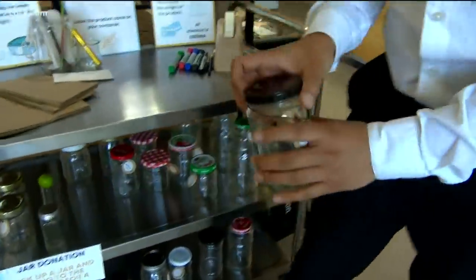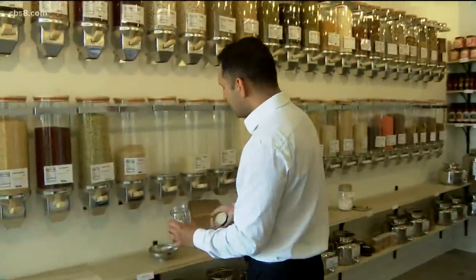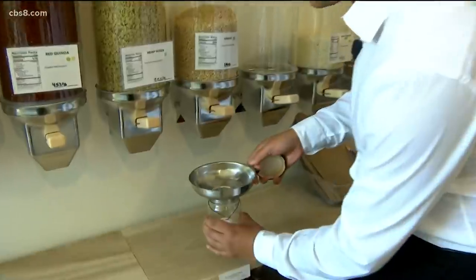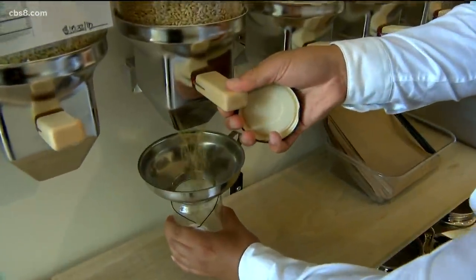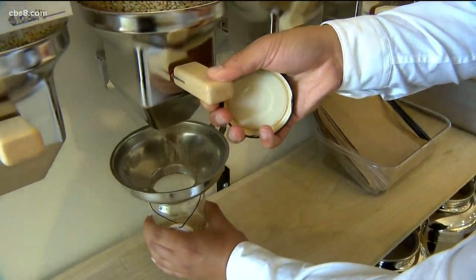So how does all this work? The idea is you would bring your own container or jar. If you forget it, you can always grab one from the donation shelf, or you can buy a new jar, and then you'd weigh it. You'd walk over to the product that you need — say you need some barley — grab a funnel and fill up your jar with however much you need. That way it eliminates the need for any single-use plastics along the way.